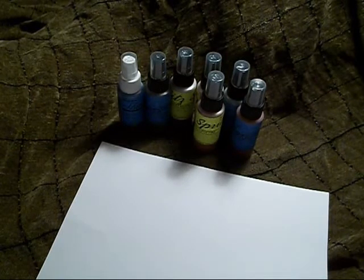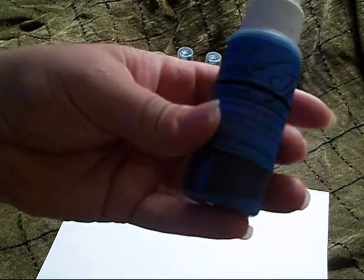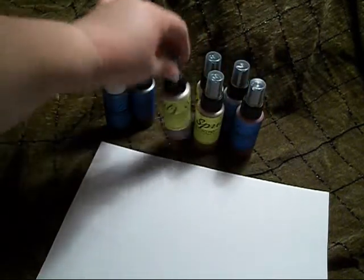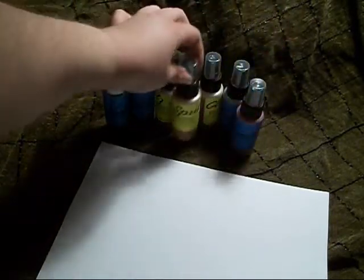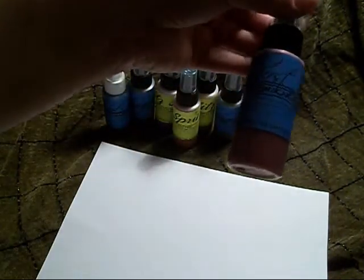Their prices just can't be beat, and in addition to my order and the coupon, they sent me a sample of the Moonglow Starburst Spray Hydrangea Blue, which is a really beautiful color. The other ones I got were the Golden Lump of Coal, Desert Moon Purple Sage, the Desert Moon Topaz Fire, the Desert Moon Tumbleweed Sage, Silent Night Silver, and Peony Scarlet Red.